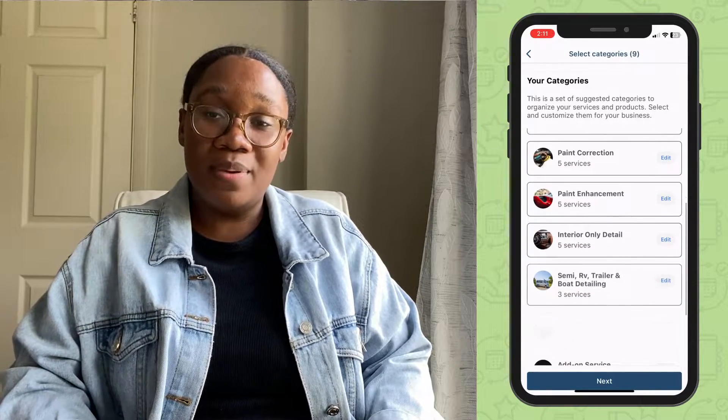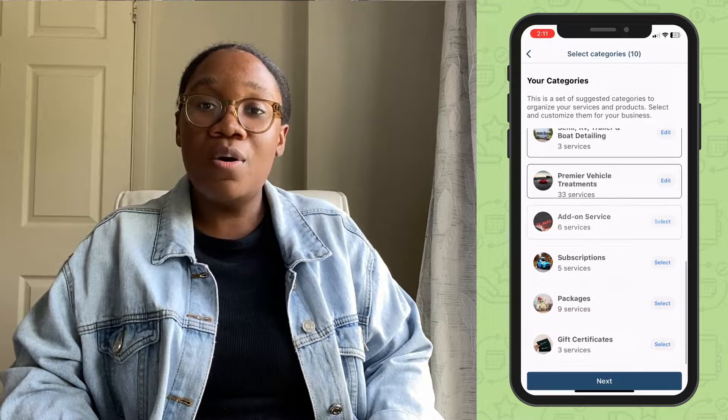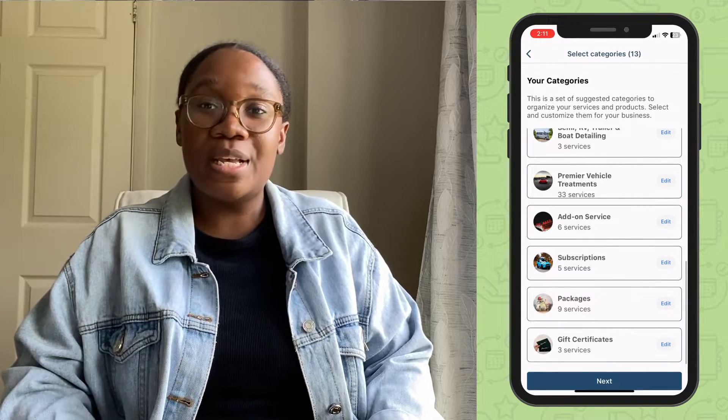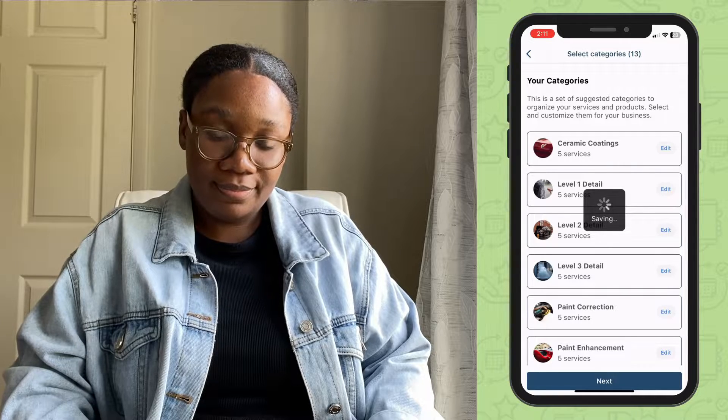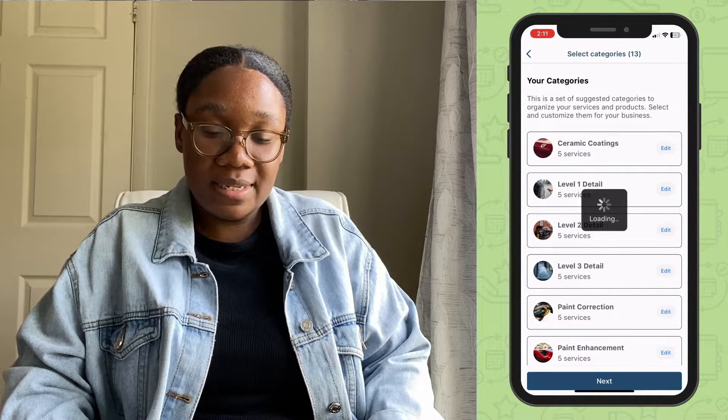Choose the ones that are most relevant to your business. You can always go and edit the names, descriptions, and prices of these later on. Go ahead and add some services.